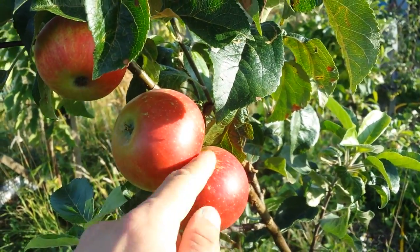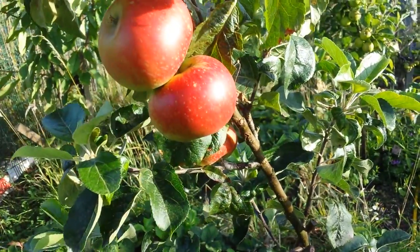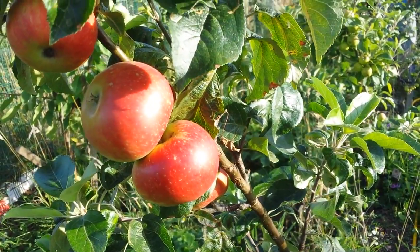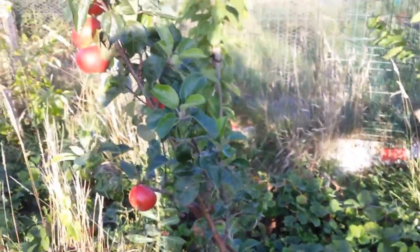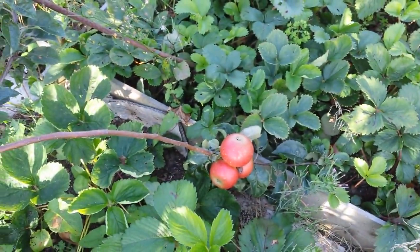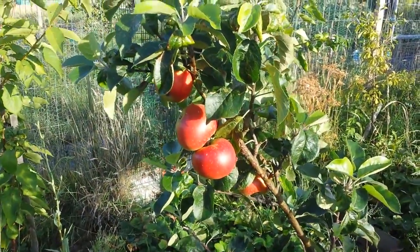I have a tasting video from last year and will make another tasting video this year. As you see, it gives a good crop. This tree is on M27 rootstock, which means it's a dwarf rootstock — it will never grow more than about 1.8 to 2 metres. Yet it has given a decent crop this year. Last year it didn't give any fruit, but this year two trees of this variety are giving me some good crops. I was curious about this apple variety since I saw Stephen Hayes in his YouTube channel talking about it.